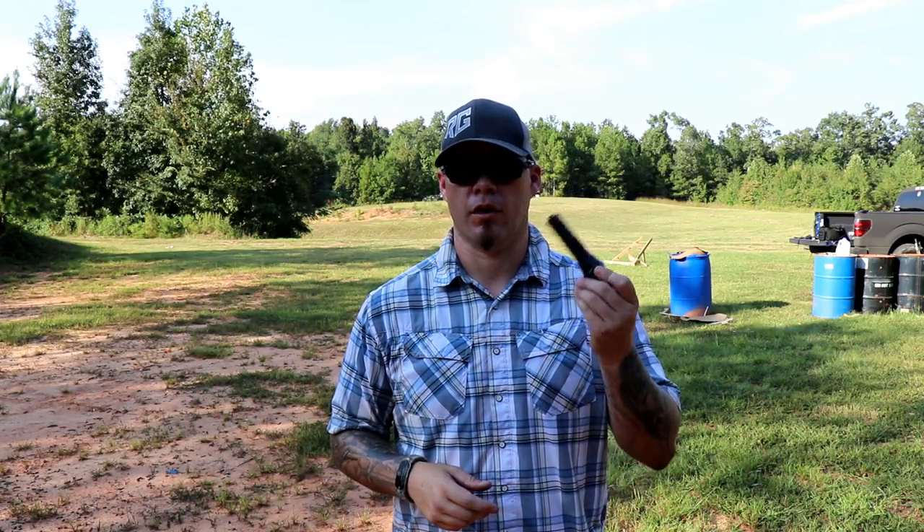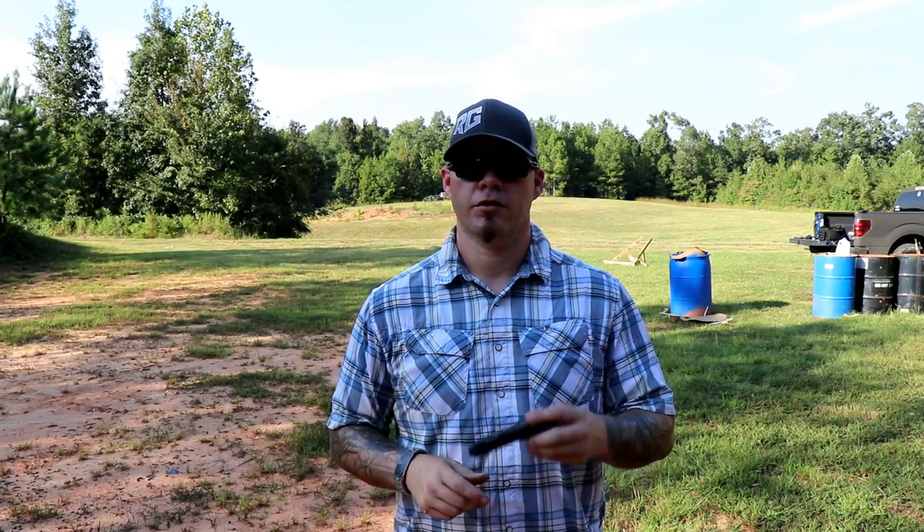Hey everybody, Aaron Cowan, Sage Dynamics. Continuing our series on practicing low light techniques with the handgun in regards to manipulating the light, in this video we're going to talk about transitioning from a handheld to a weapon mounted light.